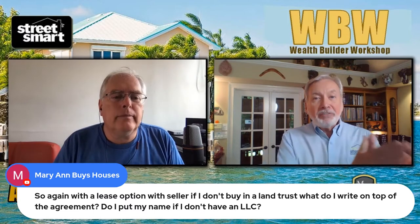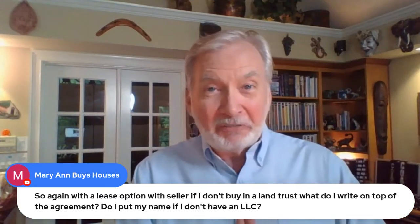My favorite way to buy is to get the deed from the seller. But if I can't get the deed and I want to make the seller feel comfortable and confident, then we're going to step down to an agreement for deed — meaning the seller keeps their deed and we make the payments, we do what we said we're going to do. And after a period of time, the seller gives us the deed to the property. So that's another solution.